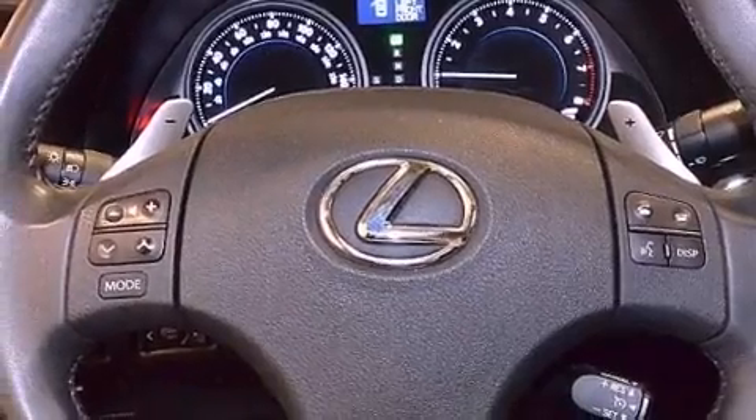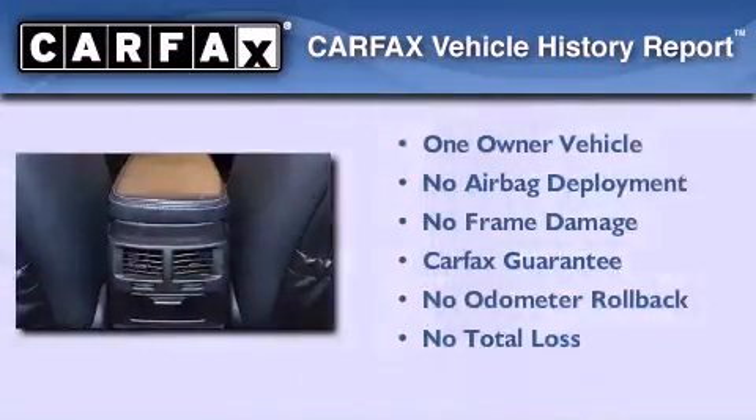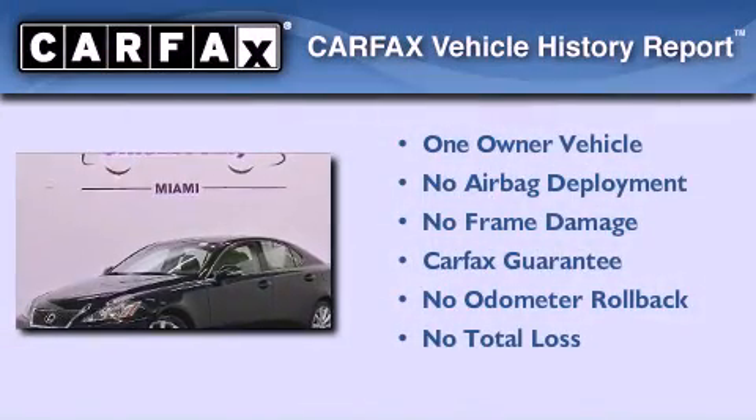Additional features include a passenger side vanity mirror, rear impact crumple zones, and cruise control. This vehicle has fewer than 26,000 miles on the odometer, has had only one owner, and it qualifies for the Carfax Buyback Guarantee.